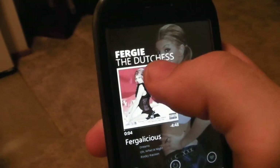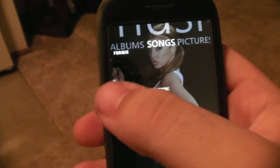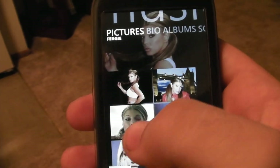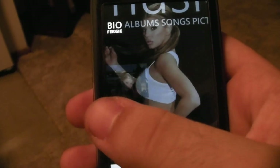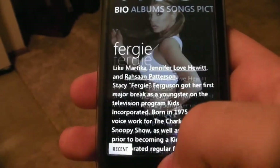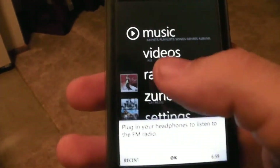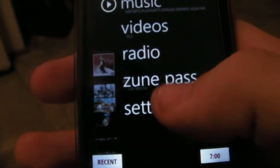From here, if you were to tap the artist, you can get the albums you have and the songs you have on your device. And if I had a Zune pass, it would also give me similar artists, etc. You can also get pictures and the bio. And for radio, you have to plug in your headphones as it tells you — so we'll just tap okay.